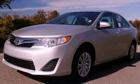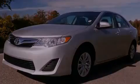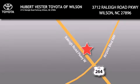Call or visit us right now and arrange your test drive today. Hubert Fester Toyota is located at 3712 Raleigh Road Parkway in Wilson. Our goal is to exceed all of your expectations to ensure that you'll return for future visits.